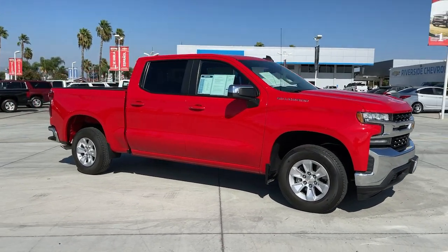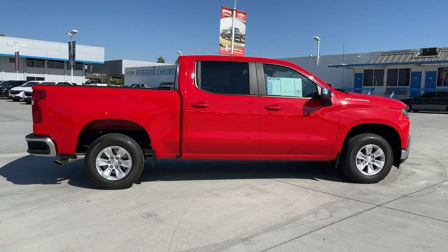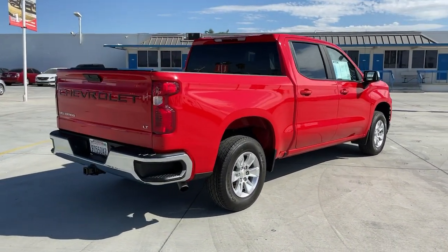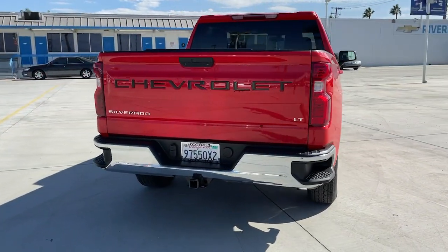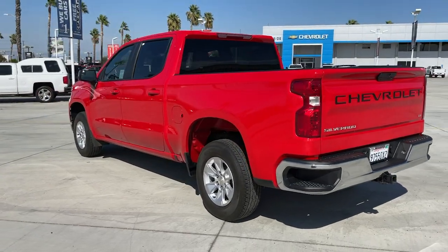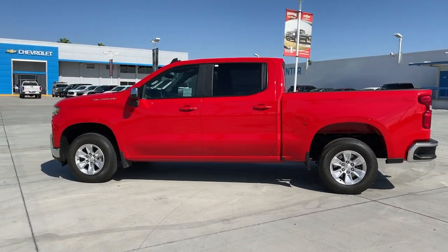Picture yourself in the 2020 Chevrolet Silverado 1500. With less than 35,000 miles on the odometer, this vehicle provides excellent value. The smooth-riding Silverado 1500 delivers rugged strength, a quiet and spacious cabin, agile handling, and technology that keeps you connected.